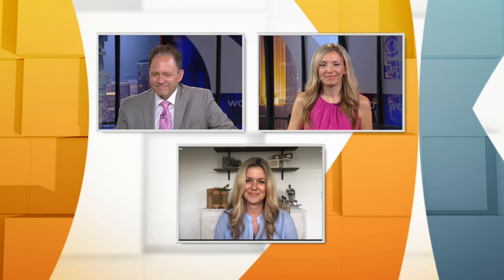Even though these homes are way out of most of our price ranges, you can get inspired by various details and various projects — it's always fun. Thank you, Katie. Head to WCCO.com slash links — we've got the ticket information for you. You can learn more about the dates, the locations, and all of the homes on the Artisan Home Tour.